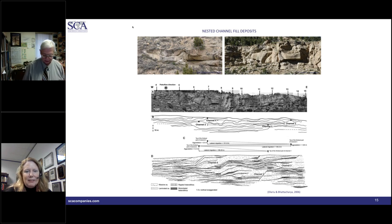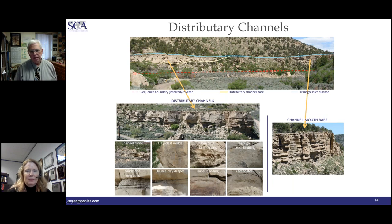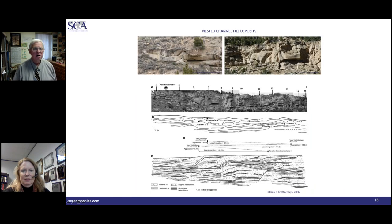Can you tell us more about the scale — the width of channels and height of features? The entire succession is probably around 30 meters or 90-100 feet. The smaller channels within are just 1 to maybe 2-3 meters thick. In terms of width, the smaller channels are probably up to tens of meters; the larger-scale ones can be several hundred meters across.